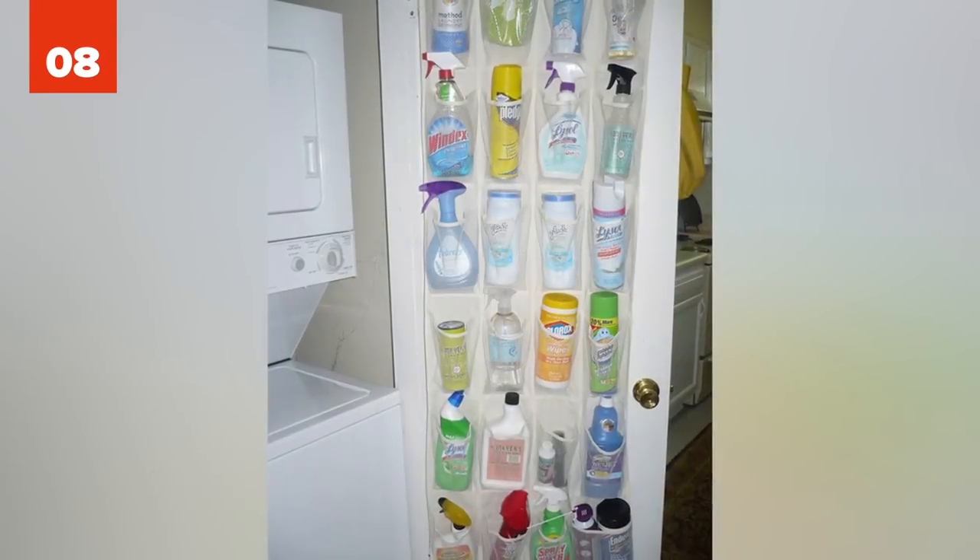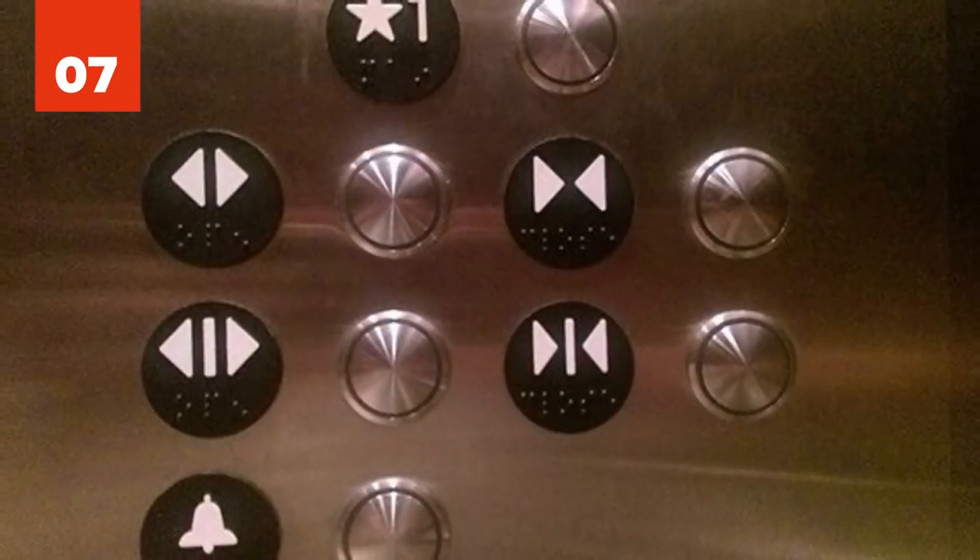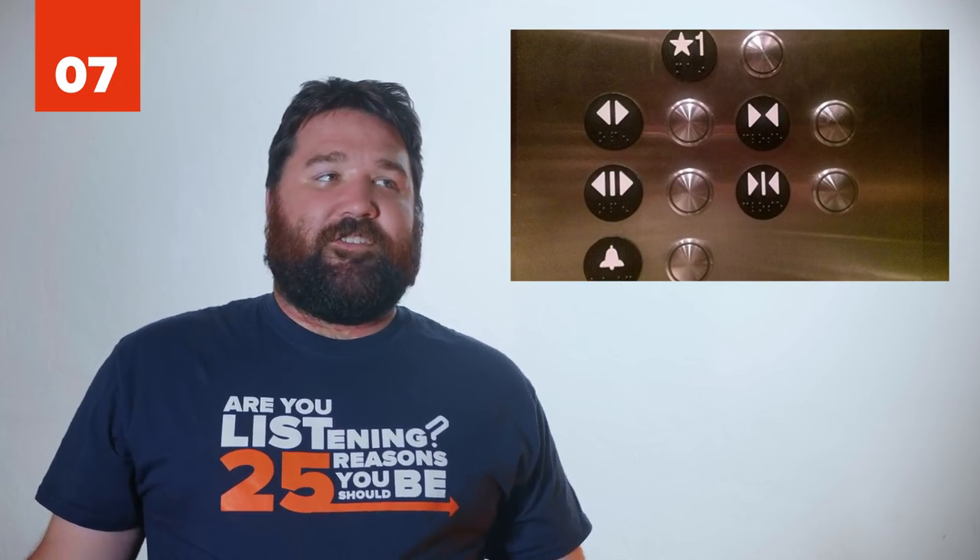8 - Organizing Cleaning Supplies. Most people shove all their cleaning supplies underneath a bathroom sink or in the closet, only to struggle to find the right thing later. To fix this problem, get a hanging shoe rack and stick the supplies in each slot.